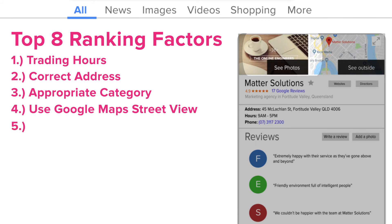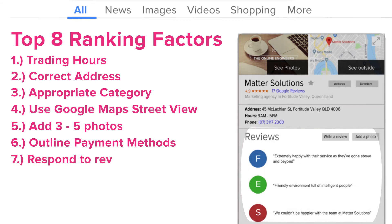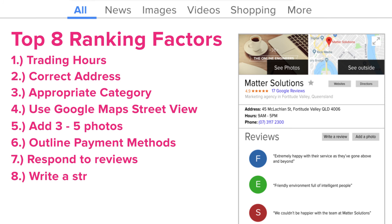Number five, add photos — three to five photos are recommended. Number six, outline what types of payment you accept. Number seven, respond to reviews. And number eight, create an introduction that has subheads, bullet points and short paragraphs to really reel in your potential customers.